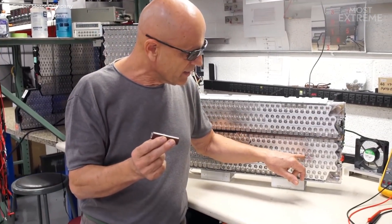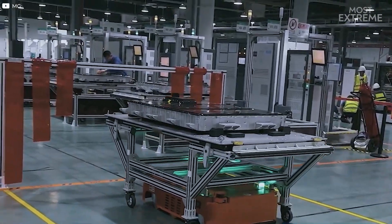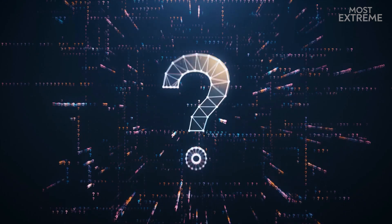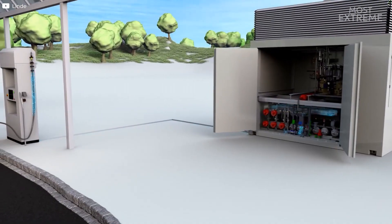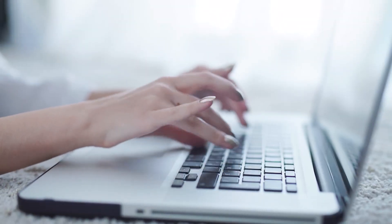With such impressive battery technologies on the horizon, the future of the automotive industry is undoubtedly electric. Have you gotten an electric vehicle yourself yet? And if not, what's stopping you from making the transition? Let us know your thoughts in the comments section below.